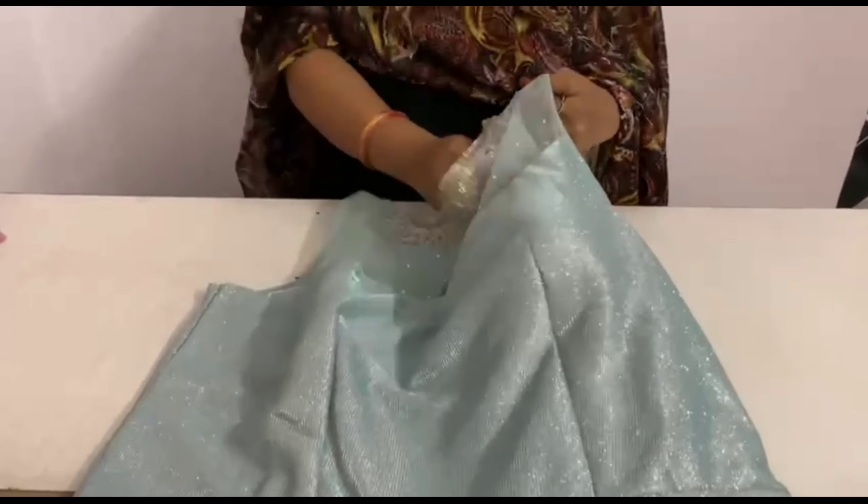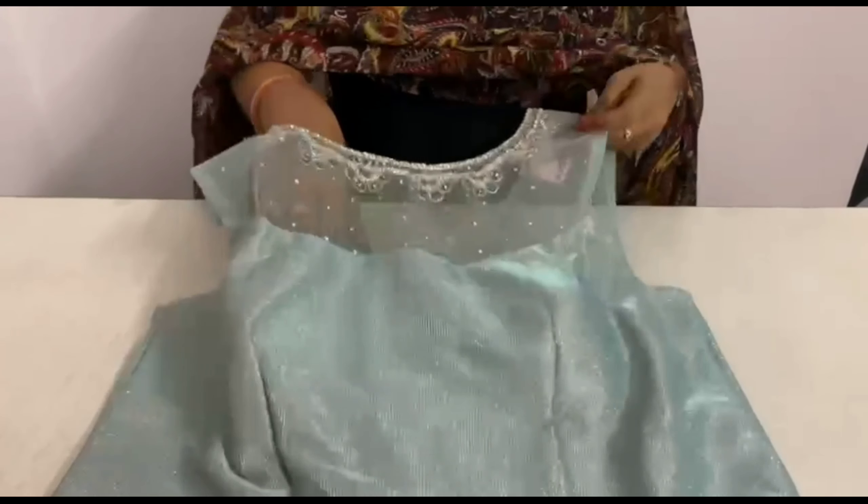Hi friends, welcome back to our channel. Eros Marukunni party wear dresses. This collection is from Karishma Selection.